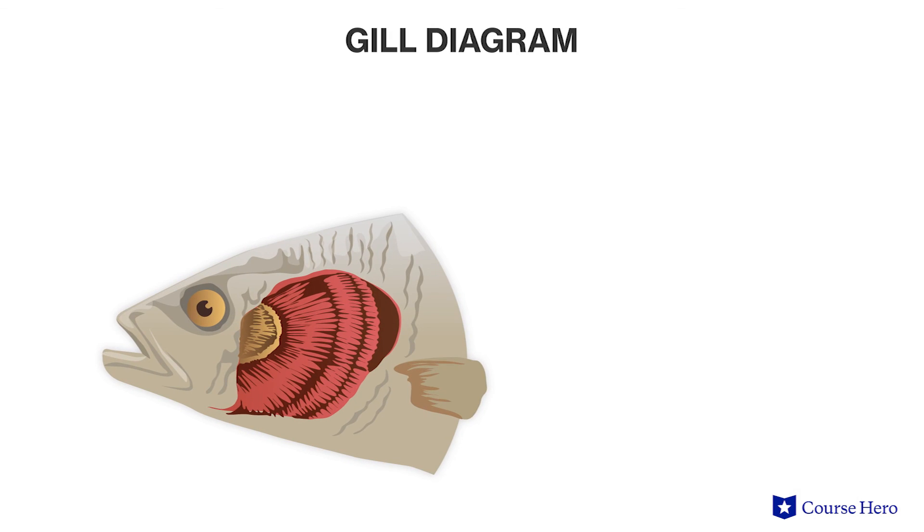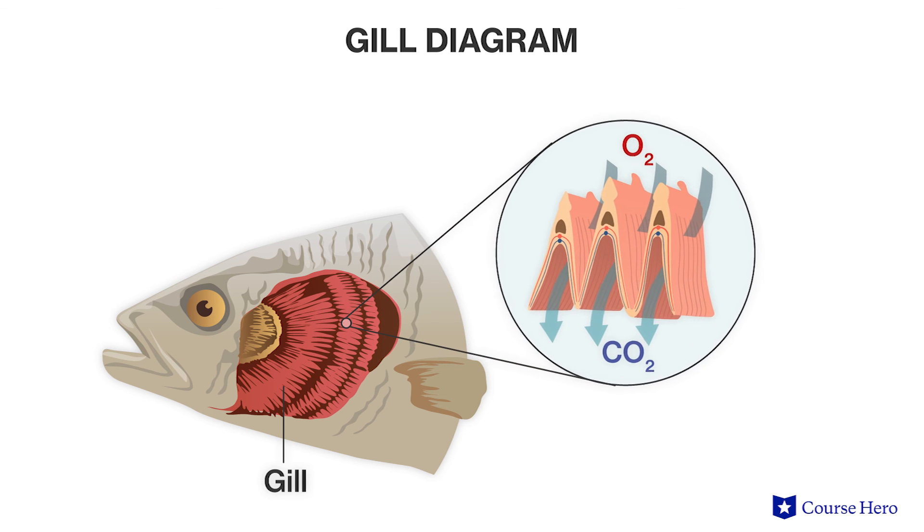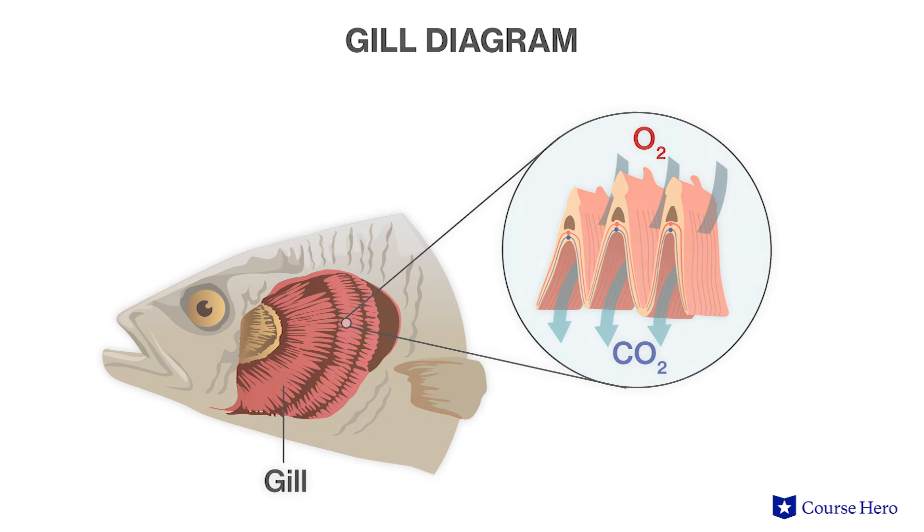Not all organisms accomplish gas exchange in the same manner as mammals. For example, fish have specific structures called gills that remove oxygen from water. Other organisms have different structures or processes to exchange gases based on their body construction or environment.